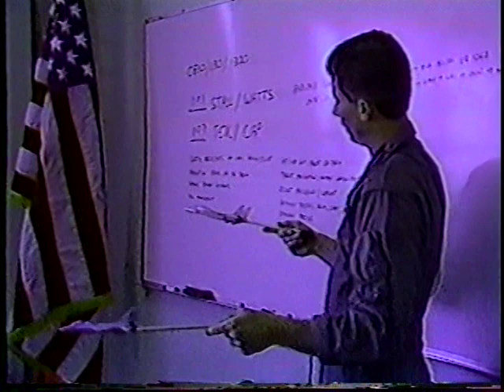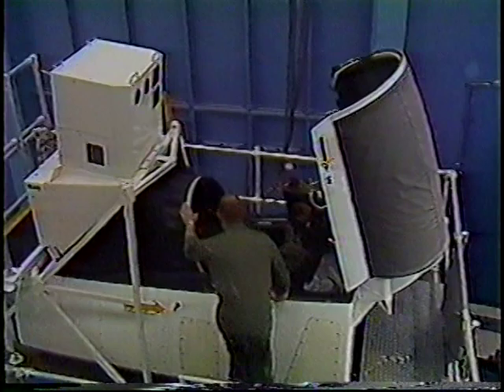Training for the ultimate test began years and hundreds of classroom hours earlier. It's a never-ending process. After all, Tex will be flying one of the highest performance and most expensive aircraft in the world today.